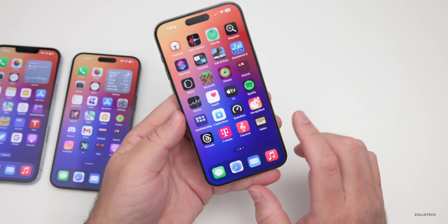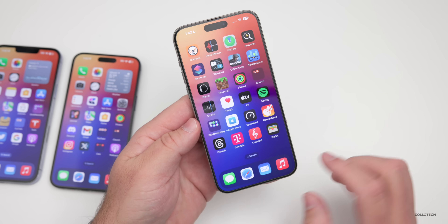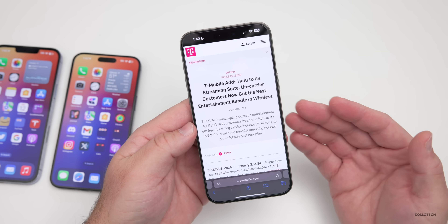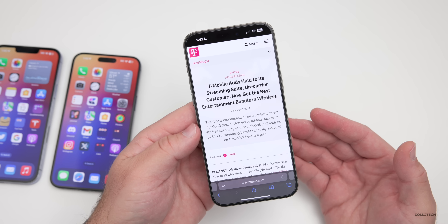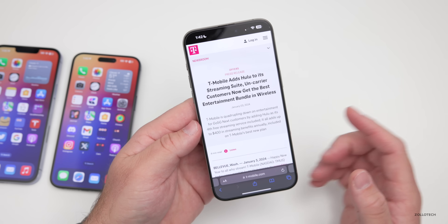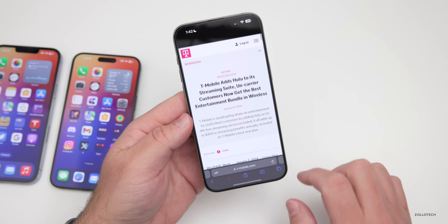If you're a T-Mobile subscriber on the Go 5G Next plan, T-Mobile is offering the ad-supported version of Hulu for free starting on January 24th. They'll bundle that in if you want to use it and you're on the correct plan. There are other perks T-Mobile users already have such as Apple TV+ and Netflix depending on your plan, so starting January 24th you'll have access to Hulu as well.